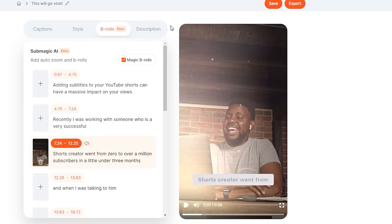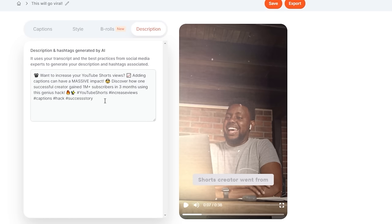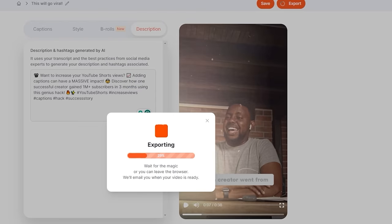From here I'll come to 'Description', where AI is going to generate a little description with some hashtags based on our video transcript. They won't make a mind-blowing difference to your Short's performance, but it saves you a minute figuring out what to put in a description that only about 0.1% of your audience will read. Hit save once more so progress isn't lost, then hit 'Export' — and once this Short exports, let me show you the end result.